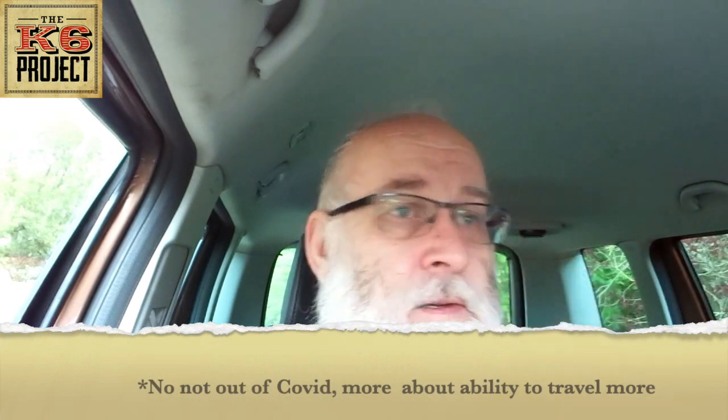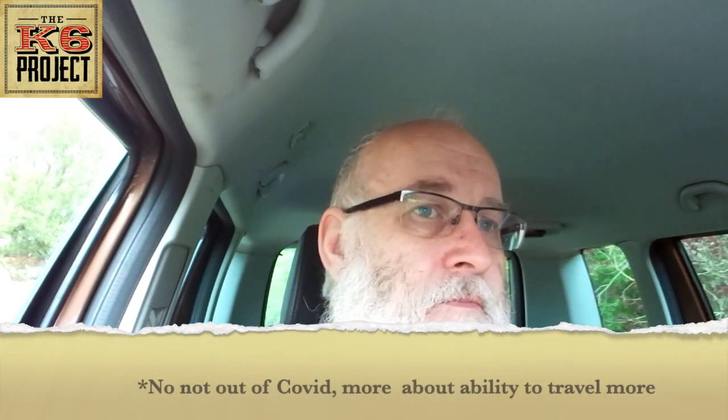Welcome back to the K6 project, it is May 2021. It's been almost half a year since I last did a video. Quite a lot has changed - we're out of COVID, which is a miracle. I had my second jab a couple of days ago and felt really rough just afterwards, but I feel a lot better today.